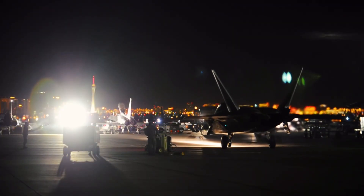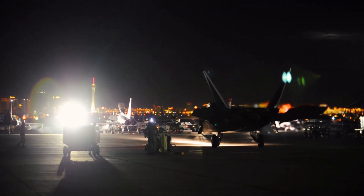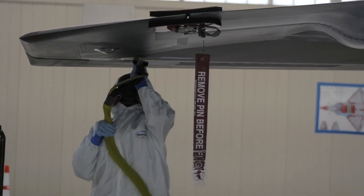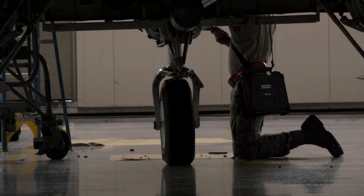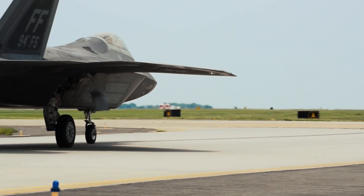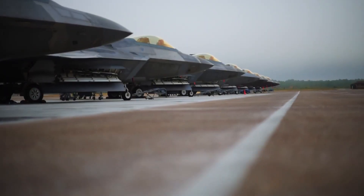We maintain the mission by keeping the jets stealthy. It consists of picking panels, painting, sanding, and using sealants — there's always work to be done. Most times these jets will fly and nobody even knows they're there. When it goes on a mission and comes back and they said they didn't even see us, that's awesome — it means we're doing our job correctly.